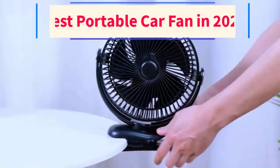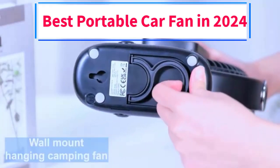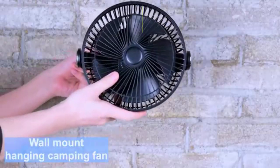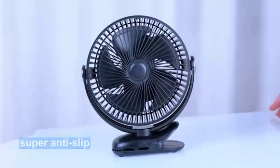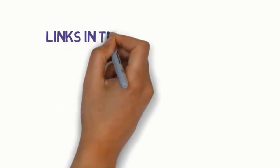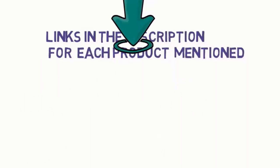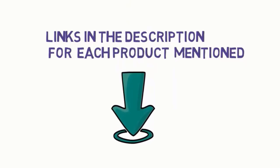Hi everybody. Welcome to my channel. Are you looking for the best portable car fan? In this video, we will look at some of the 5 best portable car fans on the market. Before we get started, we have included links in the description, so make sure you check them to see which one is in your budget range.